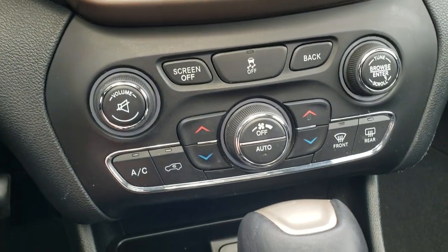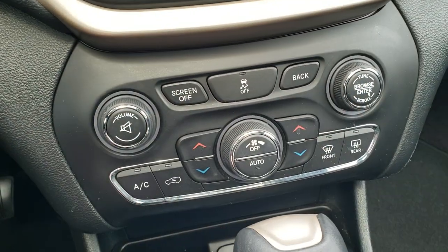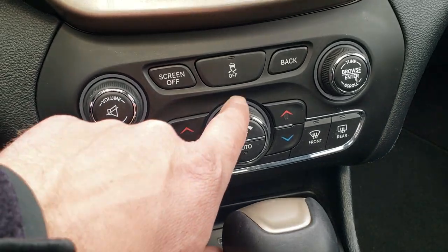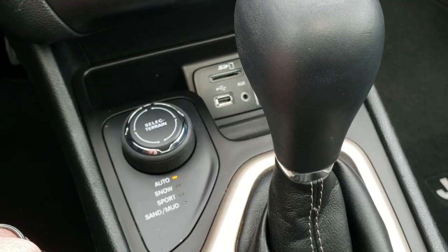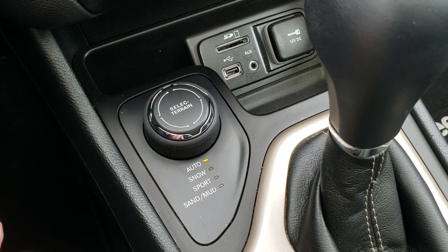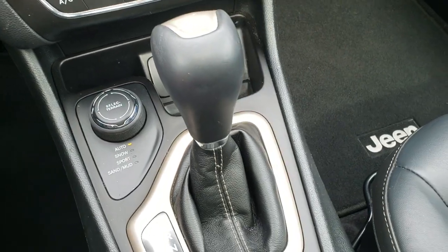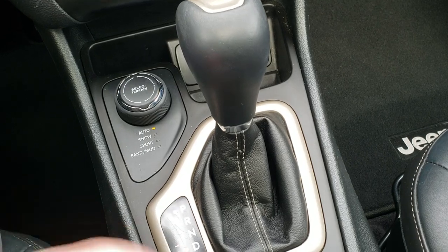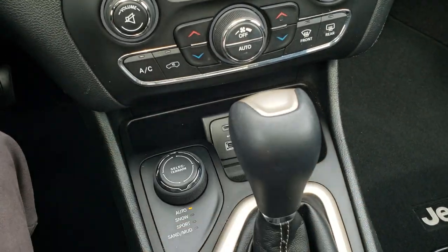You have your dual climate controls down here if you don't like doing them on the radio, and also volume and tune controls if you prefer. You also have stability control. Here's your select terrain with the ActiveDrive 1 four-wheel drive system — you've got auto, snow, sport, sand, and mud. You also get a USB, auxiliary, and an SD card slot for the media center. Nine-speed automatic transmission. This one also has remote start.